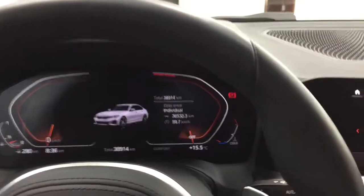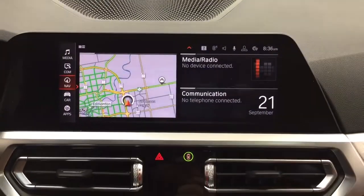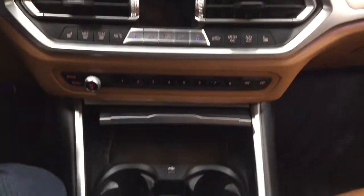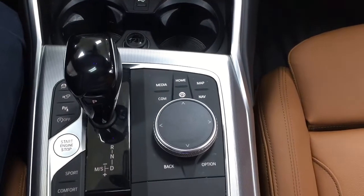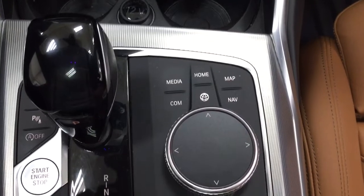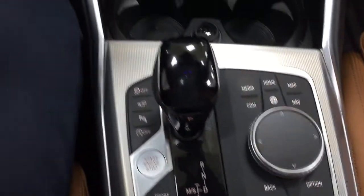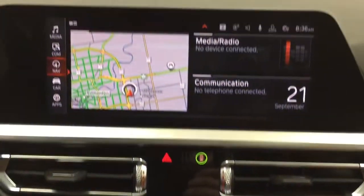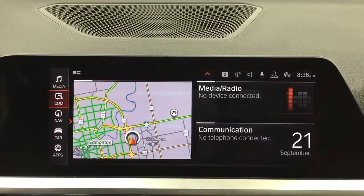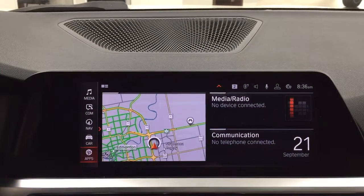Taking a closer look at the center dash and the display panel — I should say display, because your controls for it are located down below. You can go through your home menu, your media map, as well as your options and back. When you hit the home screen, it's going to show up with many different options, which include your media, navigation, car apps, as well as a couple of other additional features.